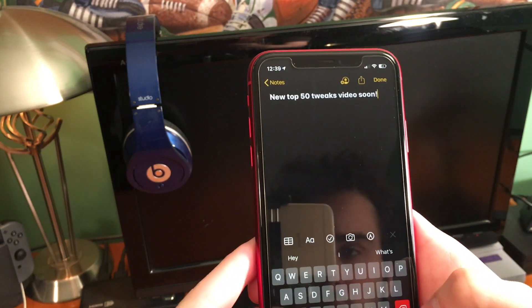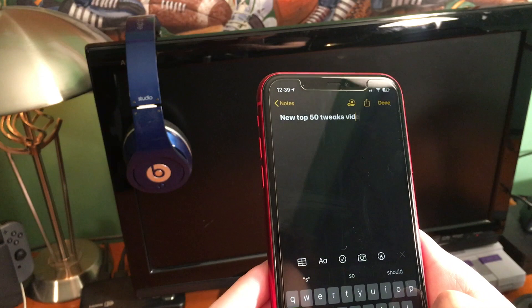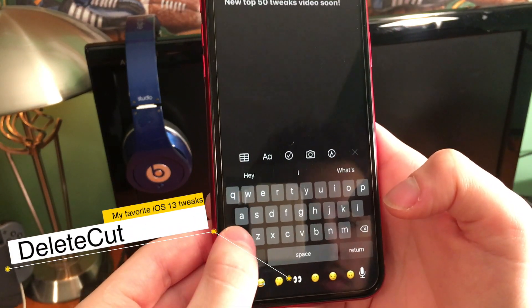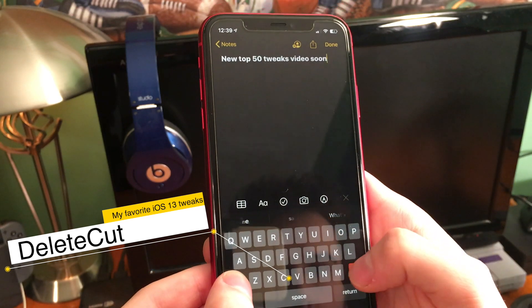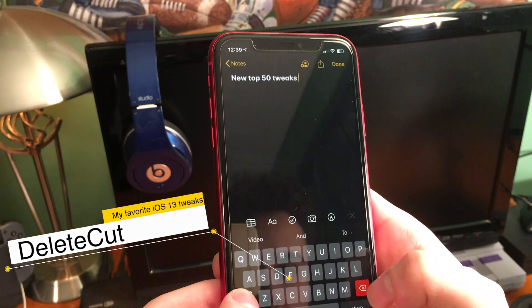In regular iOS, if you want to delete multiple words, you have to hold the delete button down until it deletes all of them. With Delete Cut, simply hold down the shift button and you'll see that the delete button becomes red. Then you can tap it and delete multiple words at a time without having to wait.